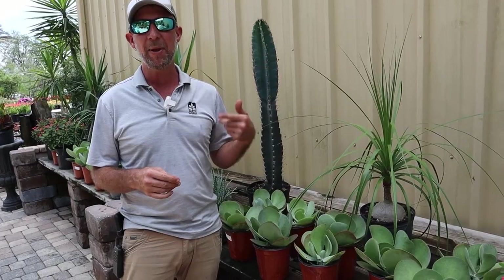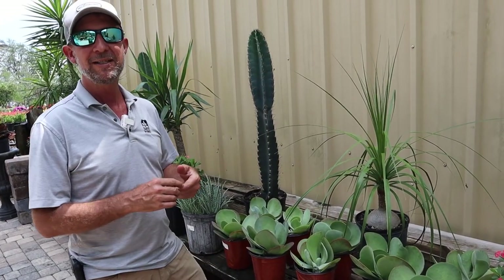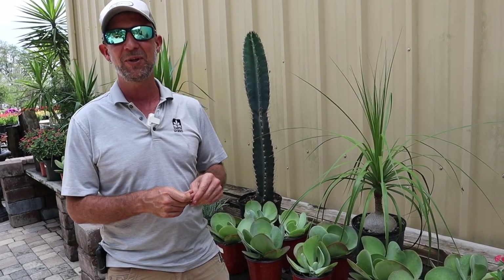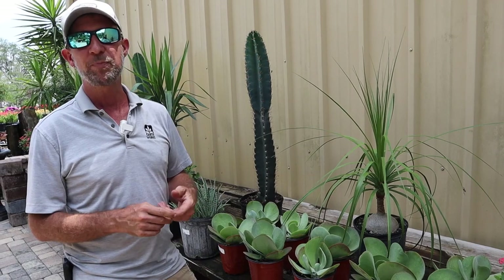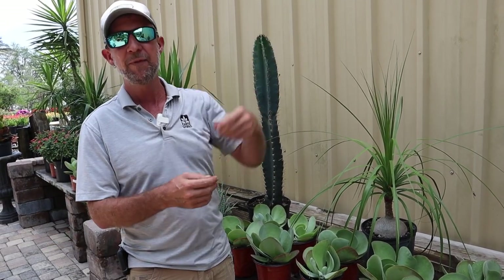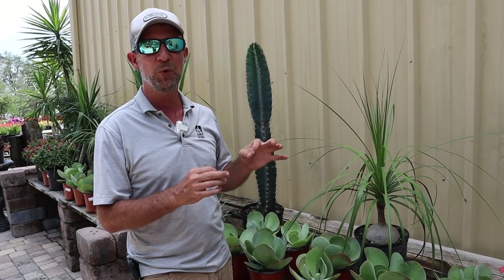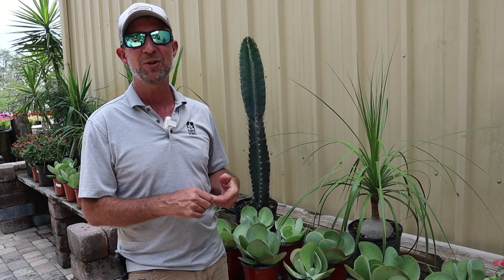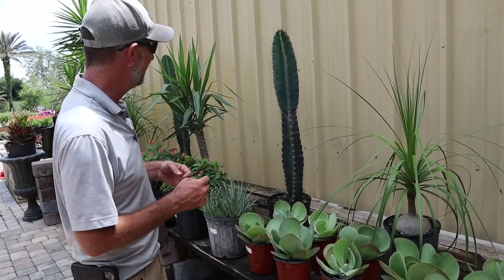Down the road from me on Penman Boulevard, there is a ponytail palm blooming right now here in Jacksonville. I've been driving by this ponytail — it's probably about eight or ten feet tall, and right now it's got a big inflorescence full of flowers. Really cool. So if you live here in Jacksonville, it's on Penman, not too far from Atlantic. Go check that plant — it's a really nice specimen.